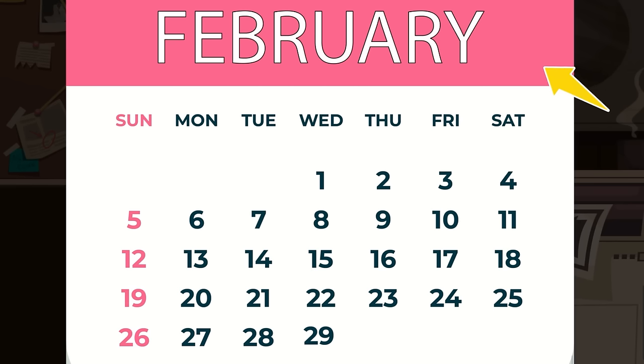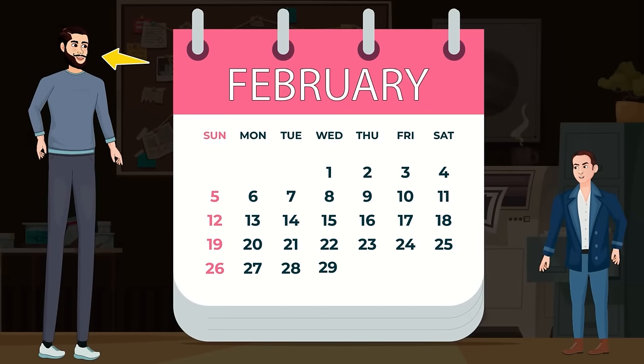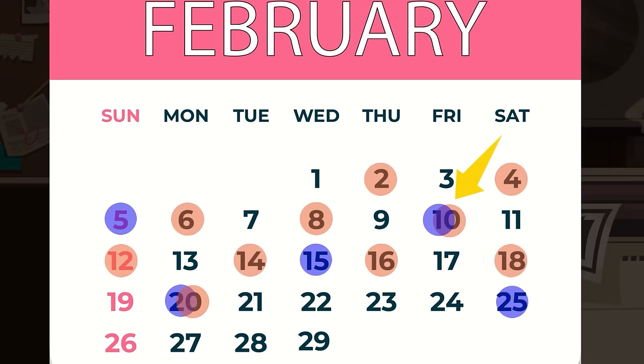Since February has either 28 or 29 days, Slanky will commit robberies on even dates like 2, 4, 6, 8, 10, and Shorty on dates like 5, 10, 15, 20, and so on. Together, they will commit robberies twice — once on the 10th and once on the 20th.